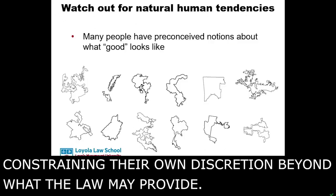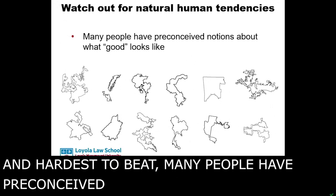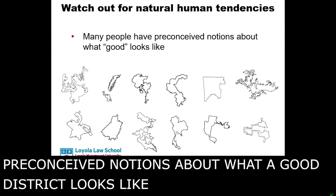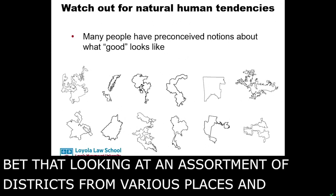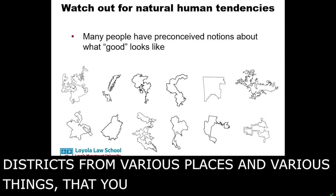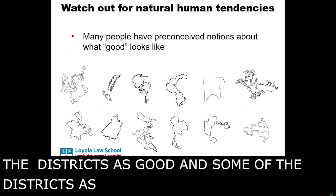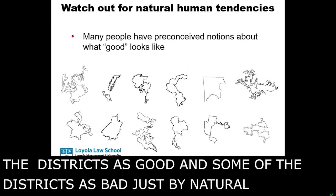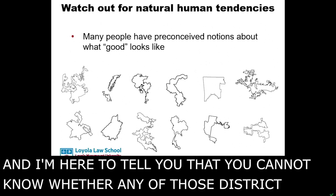Most important and hardest to beat: many people have preconceived notions about what a good district looks like. I am willing to bet that looking at an assortment of districts from various places, you mentally label some as good and some as bad just by natural course. And I'm here to tell you that you cannot know whether any of those districts are good or bad districts based on the information I've given you.